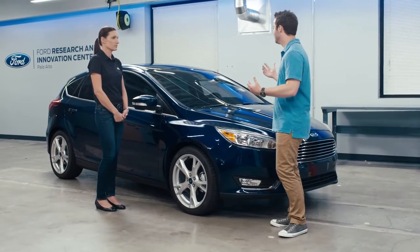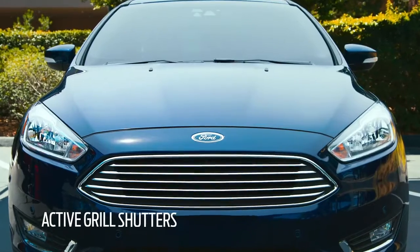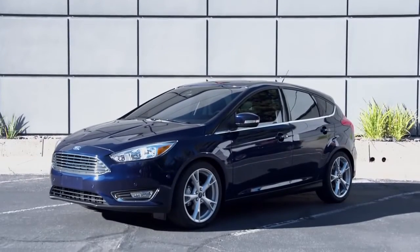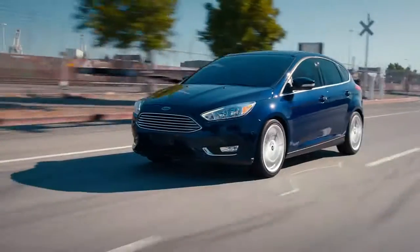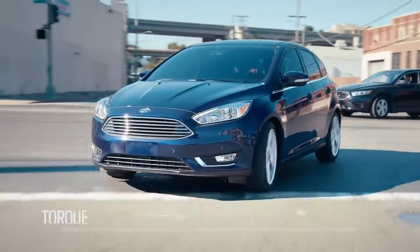It feels like a higher-end car than its price point and its competitors. So plenty of leather — you've got heated leather seats, a heated steering wheel. It's got active shutters. I'm glad you noticed the active grille shutters. They open at low speeds to cool the mechanical systems and close at higher speeds to make the car more aerodynamic. It's got torque vectoring on all models. Torque vectoring provides enhanced traction and handling — the brakes adjust the speed between the front wheels while you're accelerating around corners.